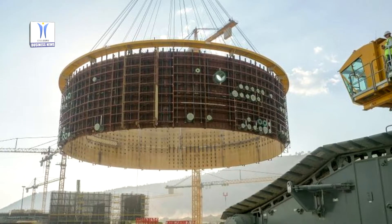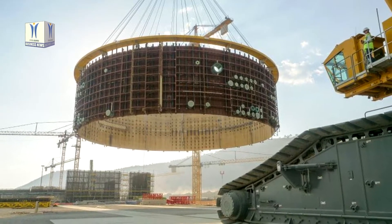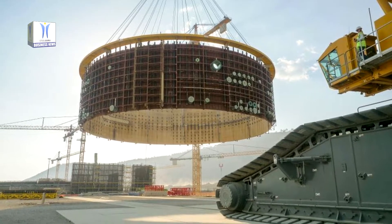The internal containment will comprise three tiers and a dome. Once the installation of the internal containment is completed, it will undergo a pressurized leakage test.